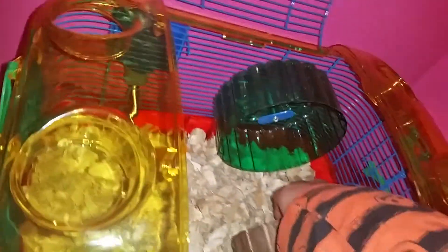Here's her food. I use aspen wood shavings. She has water. I took out the tube because she's using it at her playpen right now. She never uses her wheel because it's too loud.